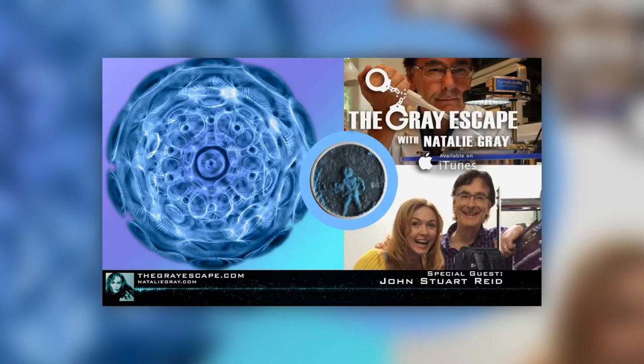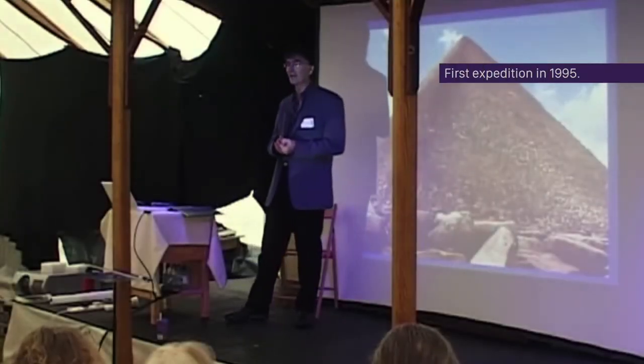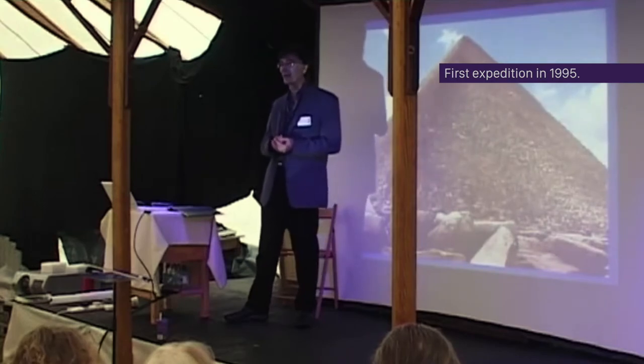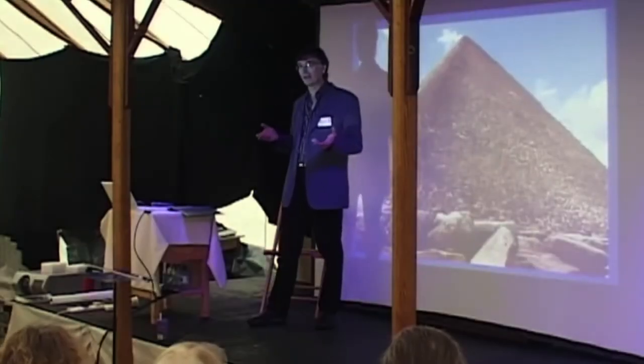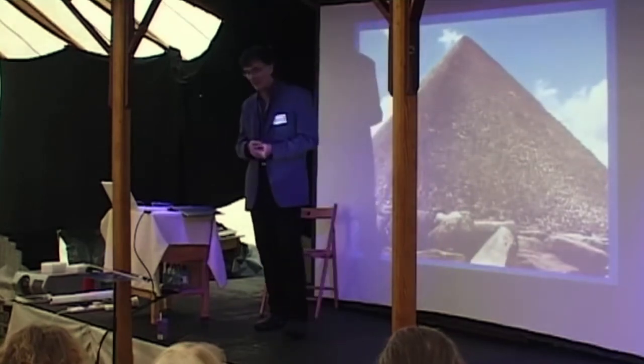432 hertz is a really interesting subject. I had the opportunity to lie in the sarcophagus in the King's Chamber. It's so quiet in there — you can hear the sound of your own breathing. It's so wonderfully reverberant. As a sound and acoustics engineer, I naturally wanted to know about the resonance of this granite box.